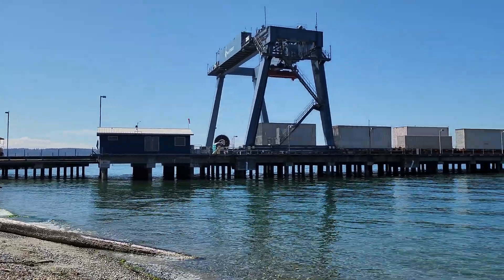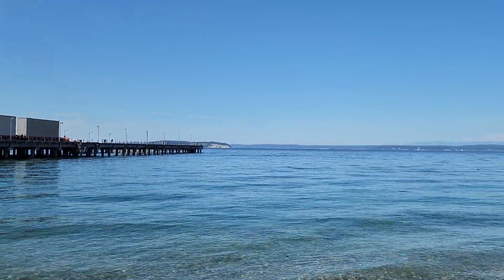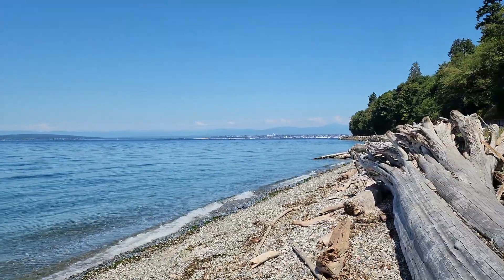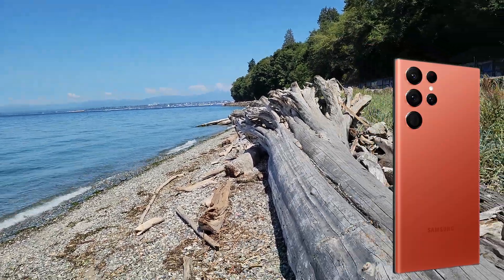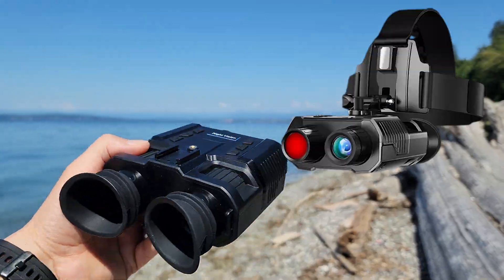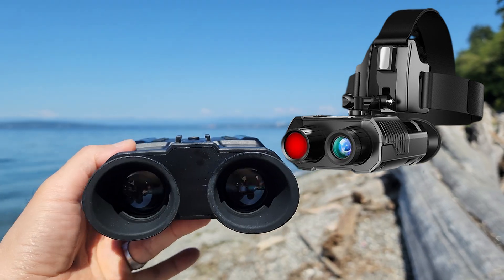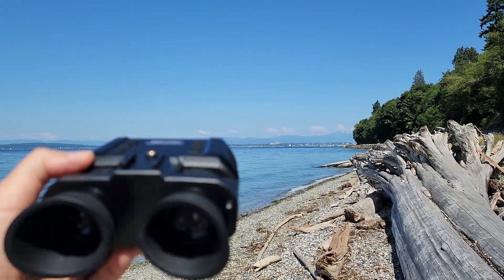It's a beautiful day at the beach. You guys are in for a treat. Today I have a special battle test. I'm pitting my Samsung S22 Ultra flow zooming capability versus these 4K night vision binoculars. We're going to test to see which device has the better magnification in terms of resolution and clarity.